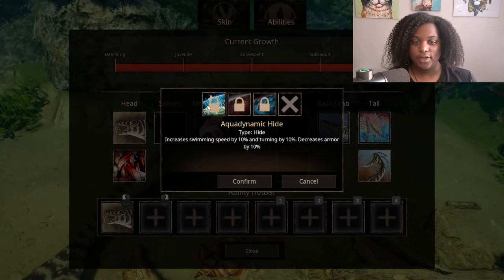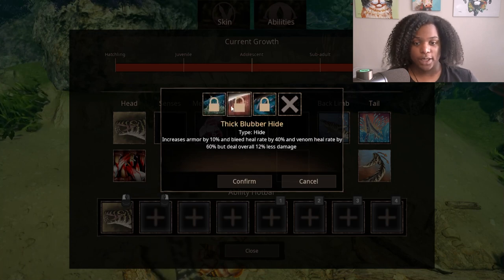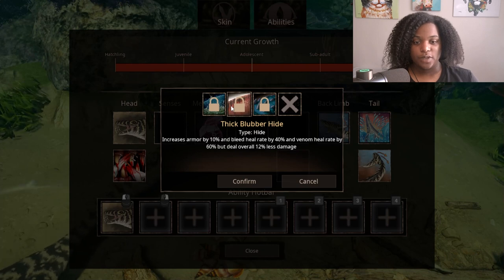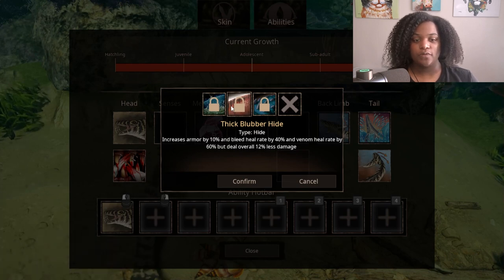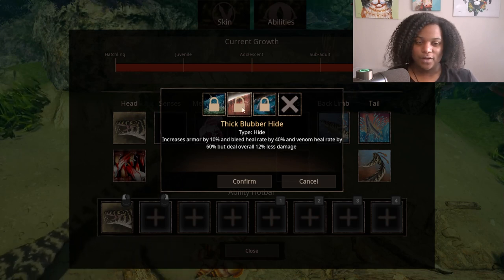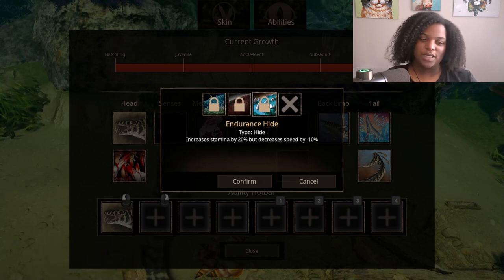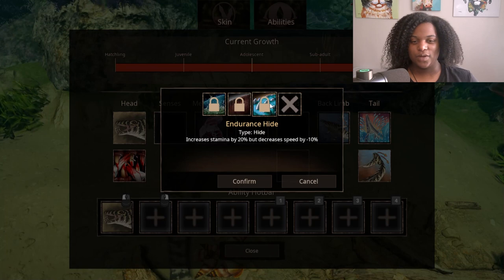For hide: Aqua Dynamic hide increases swimming speed by 10% and turning by 10%, but decreases armor by 10%. Thick Blubber hide increases armor by 10% and heal rate by 40%, and venom heal rate by 60%, but deals overall 12% less damage. Do we need venom heal rate in the water? I don't think we have anything with venom. Endurance hide increases stamina by 20% but decreases speed by 10%.